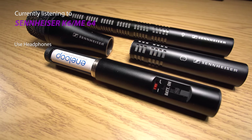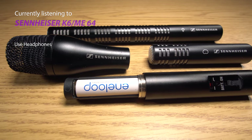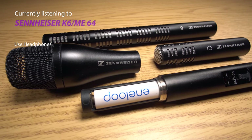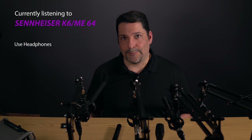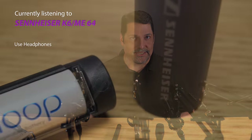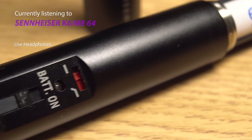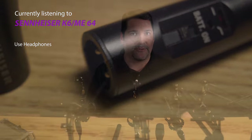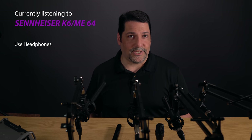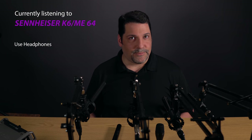Next, we've got the Sennheiser K6 system, which is no stranger to the prosumer market. The K6 power module pairs with the ME60 series of microphone capsules, all of which have a frequency response of 40Hz to 20kHz. The K6 allows these mics to be powered by phantom or AA battery, and that allows you to take the output from the mic directly into a camera or other device that does not provide phantom power. It also has a high-pass filter, but no pad.